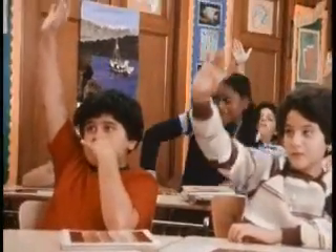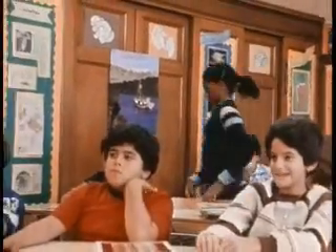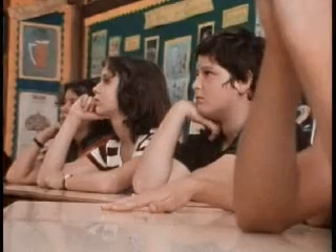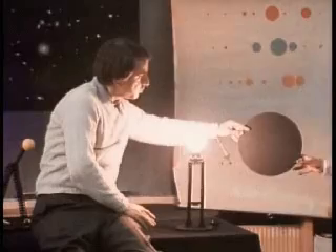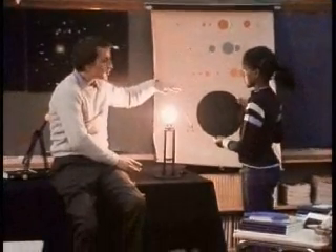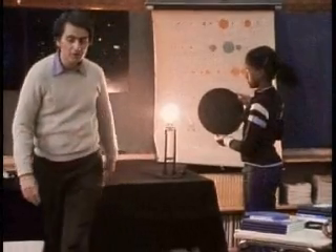Now we'll need a volunteer who would like to come up with these. Ordinarily, you would have a hard time seeing the planet because it's so close that the star washes out the planet. But if we were able to put something in front of the star to make an artificial eclipse, then we might be able to see the planet.